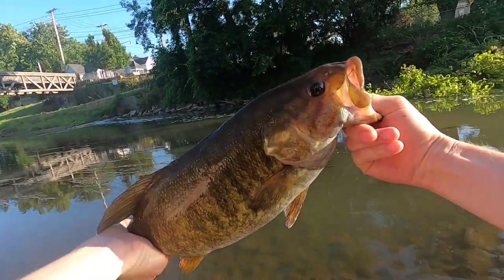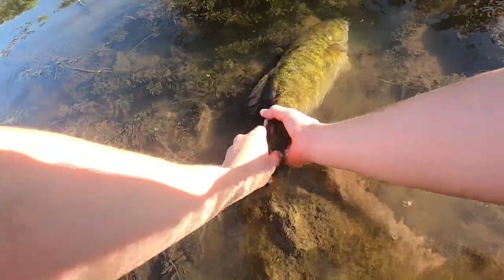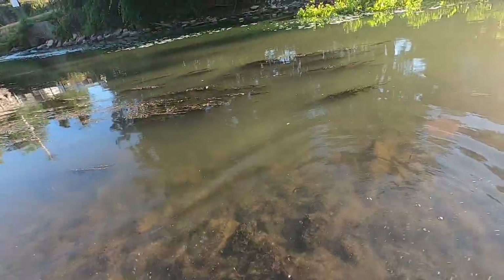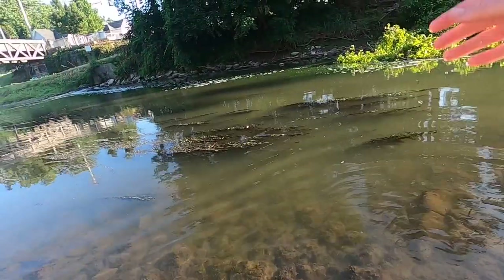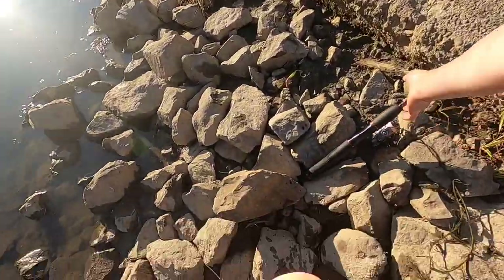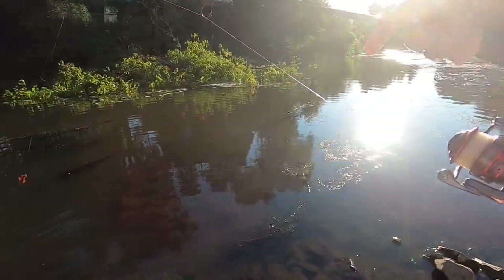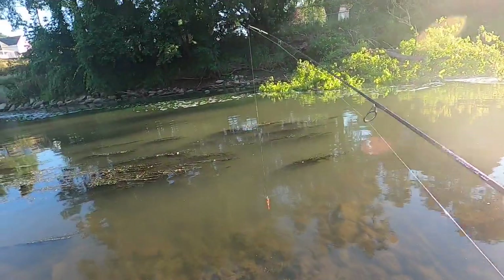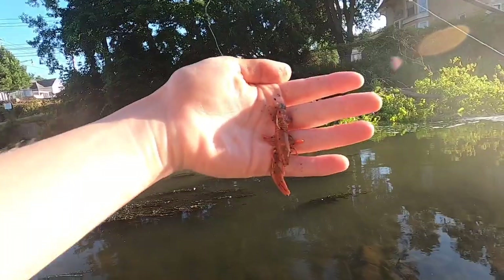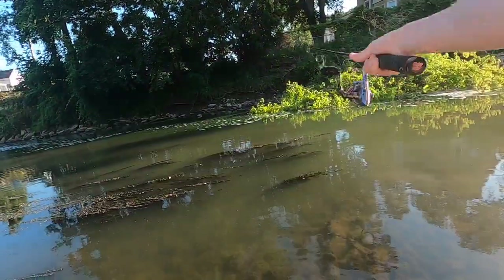Let's get him right back in the water — thank you so much for biting. What an awesome fight that fish put up. There he goes — that beautiful fish has swum off. I was getting a little nervous there for a minute because he wasn't swimming off right away, but he was probably just exhausted from the fight. And now I'm going to attempt catching a fish on a crayfish with one leg — maybe it'll make it more appealing, maybe it'll make it less appealing. Who knows? Either way, we're going to try.